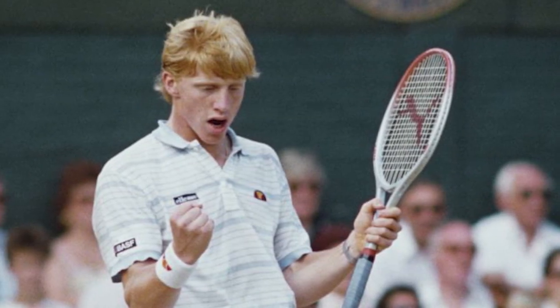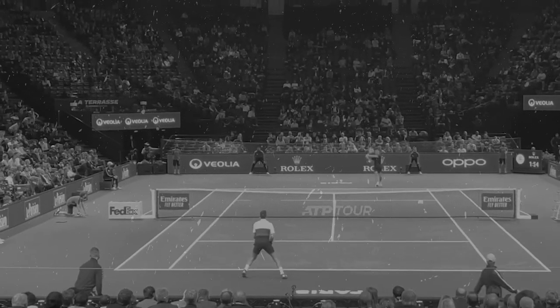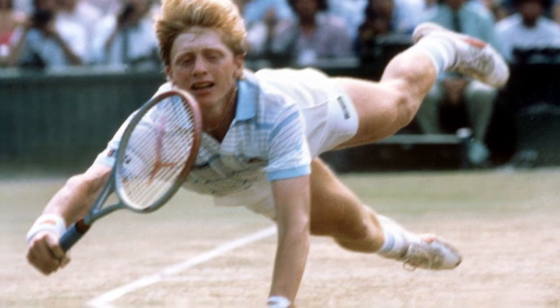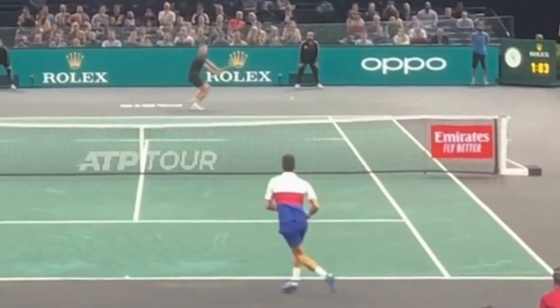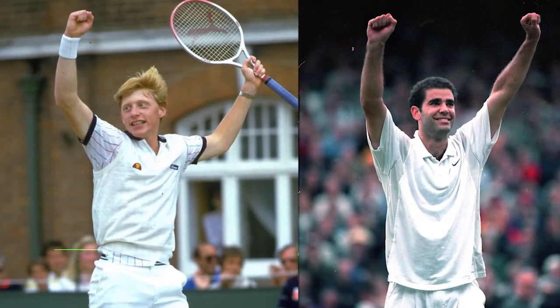The first winner of the event was Boris Becker at the age of 18 years old. When it first started, it was a carpet court, and a player like Becker loved playing on that sort of surface. It used to be one of the fastest courts in the world and really rewarded bold attacking tennis, so guys like Boris Becker and Pete Sampras would really thrive at this event.